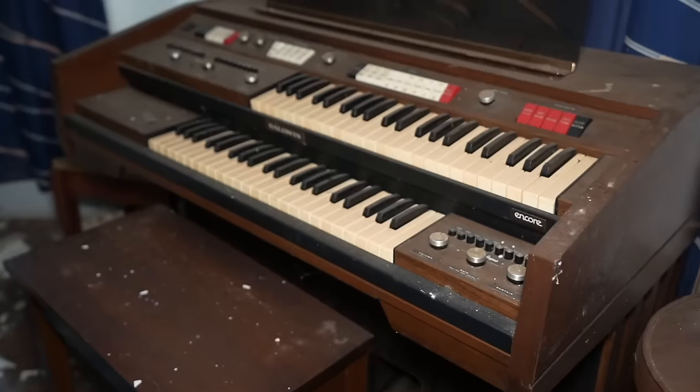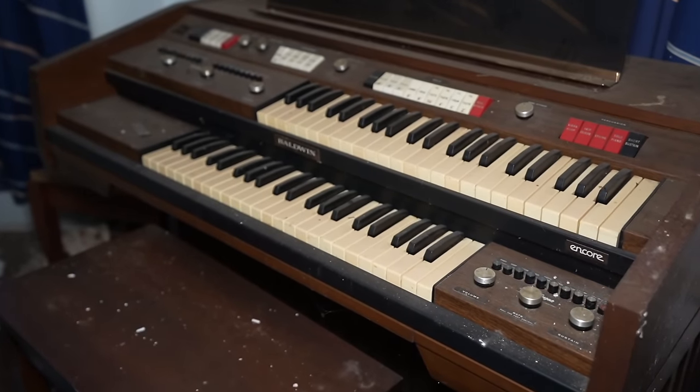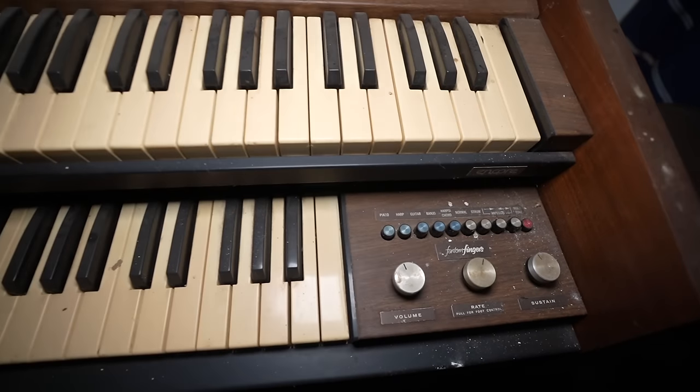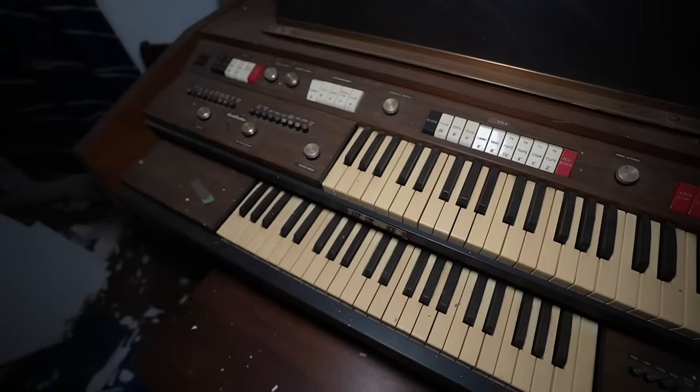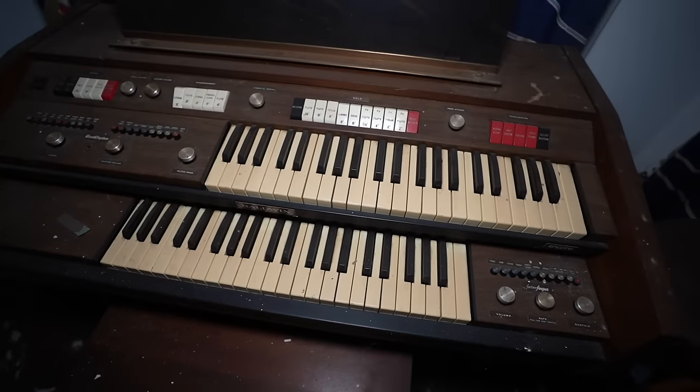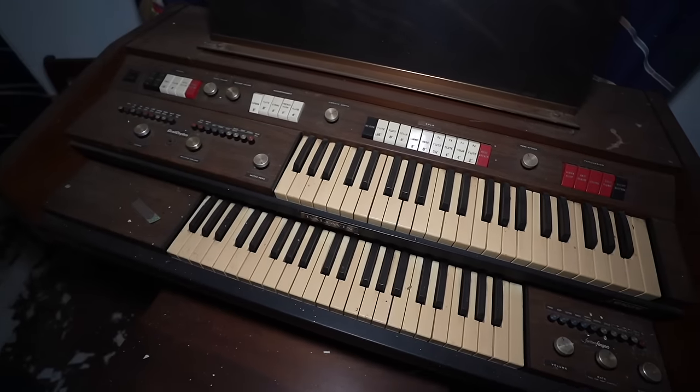Not only that, we have an organ sitting here. It's called Phantom Fingers by Real Rhythm — pretty cool. And this abandoned mansion actually has another mansion right next to it that's also abandoned — there's probably like four or five abandoned homes on the street, honestly. But let's just keep going through this.